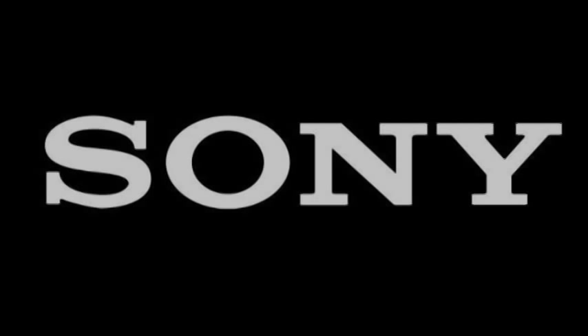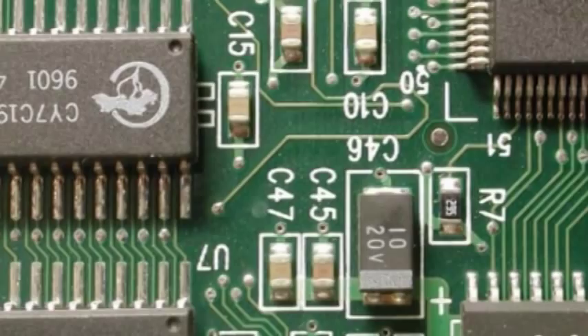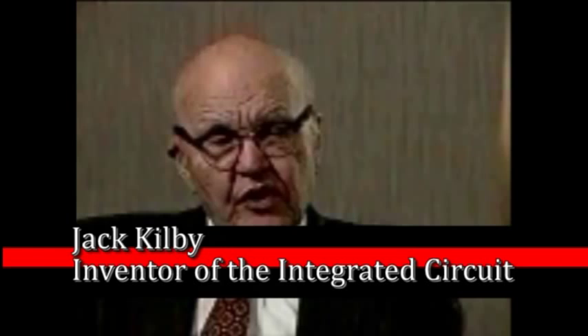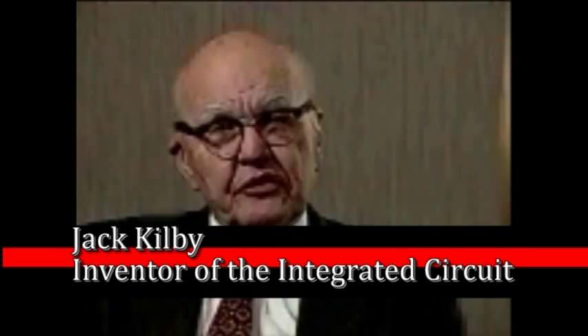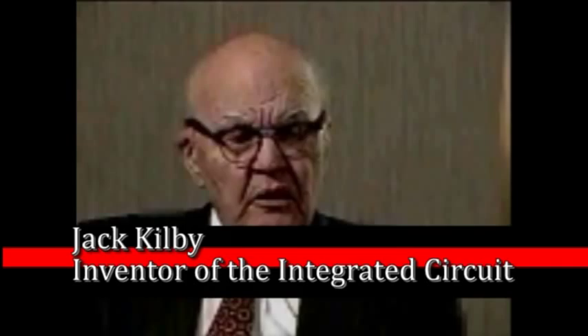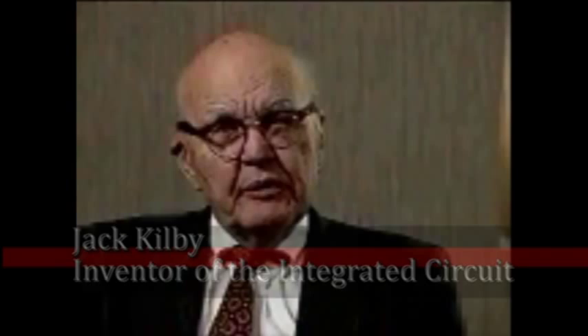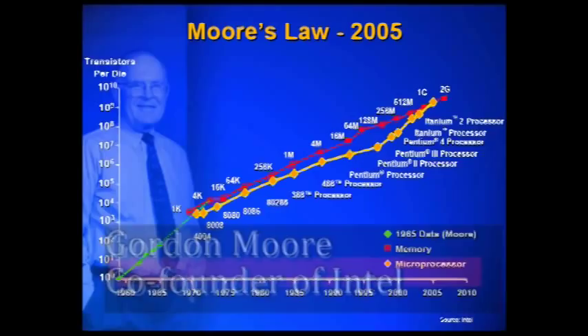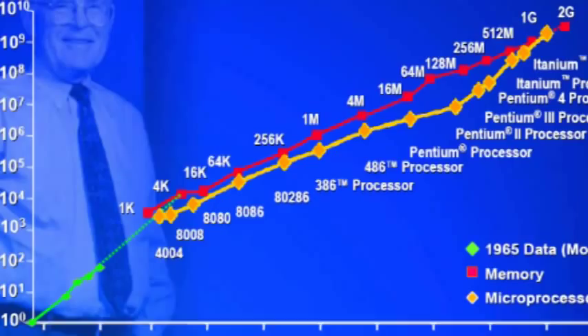The next leap in transistor technology came in 1960, when Jack Kilby invented the Integrated Circuit, a miniaturized circuit which originally contained tens of thousands of transistors per chip. Kilby noted that what he didn't appreciate was how much the field of electronics would expand as prices got cheaper and new applications opened up. Where single transistors had sold for a few dollars, now for a few dollars you can buy 16 million bits of DRAM, which has over 16 million transistors on it.